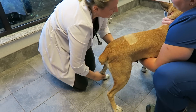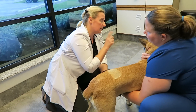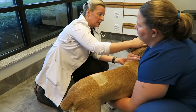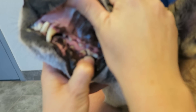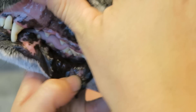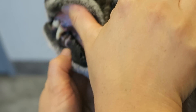A couple of things that we have found on today's exam: in her mouth she's got a fractured tooth. So right in her mouth, that back tooth right there has tartar on it and a pink hole in the middle, and that's a fracture from either chewing on something hard or even the cage, because her canines definitely have problems with them.